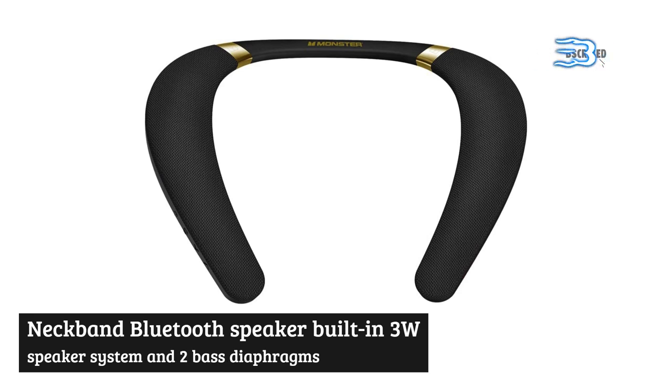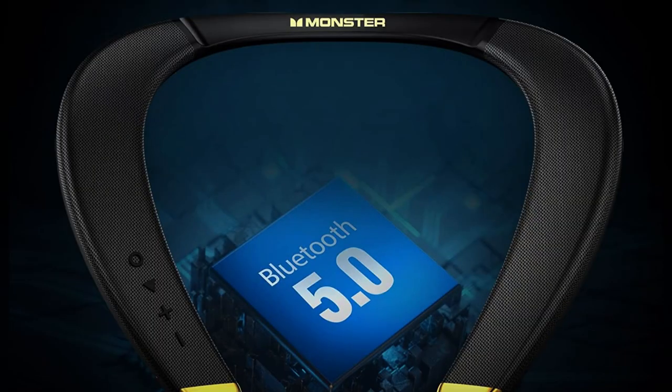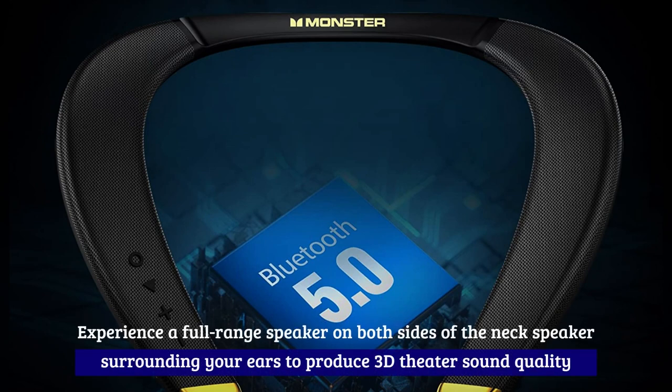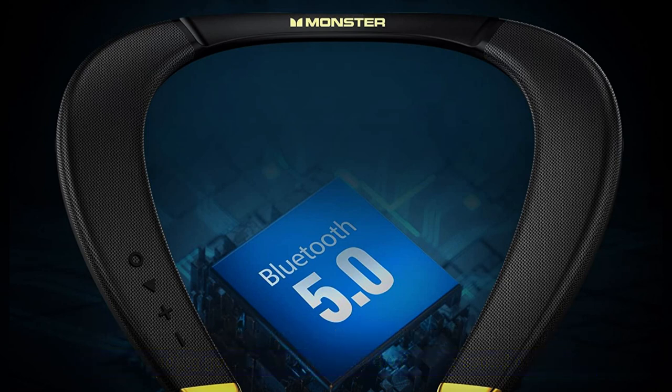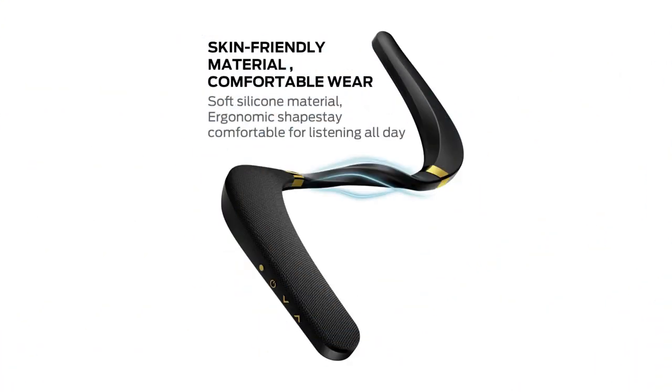The neckband bluetooth speaker features a built-in three-wood speaker system and two bass diaphragms, creating a truly unique and pure Monster sound experience. It delivers a full range speaker on both sides of the neck, surrounding your ears to produce 3D theater sound quality.